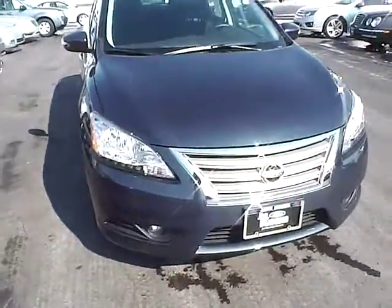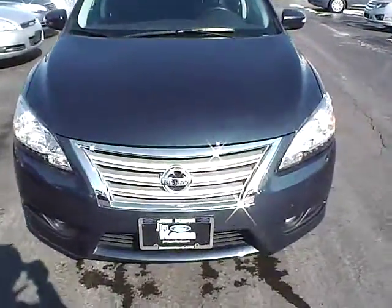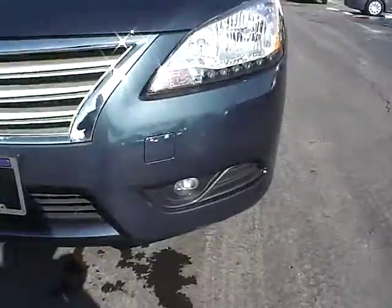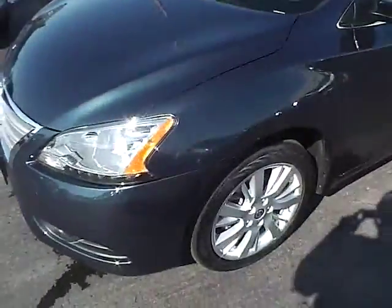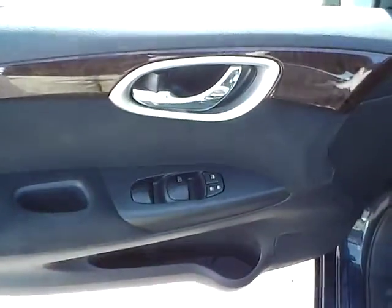LED running lights, front fog lights, power locks, power windows, as well as power mirrors.